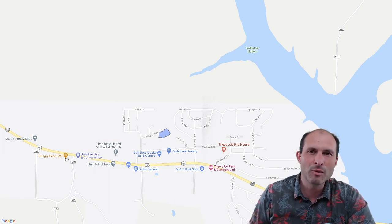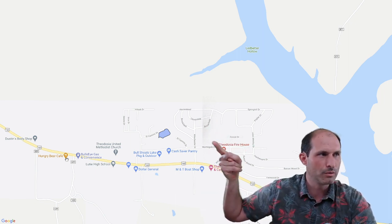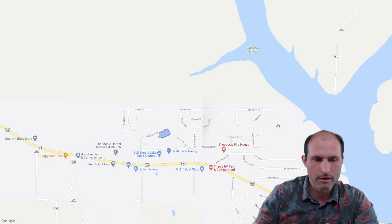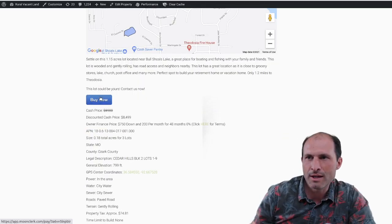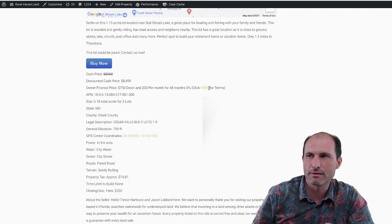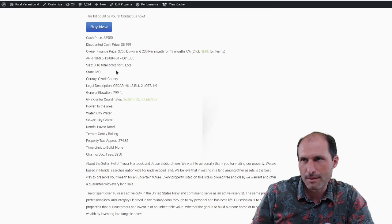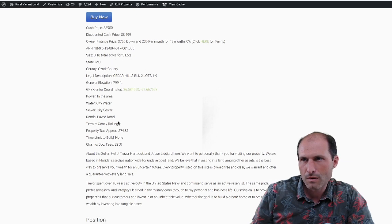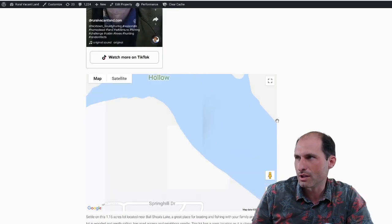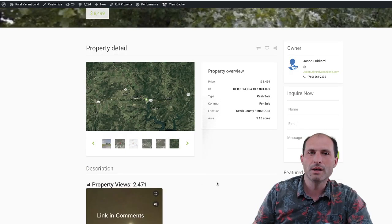For everyone that's always asking me for a property where you can have multiple houses on the same property — take a look at this one. I'm pretty sure you can do it with this one because it's split up into a bunch of different lots. Back on the website, there's a Buy It Now button you can click for the cash checkout. There's also a terms option — Jason's doing terms: $750 down, $200 a month for 48 months. So there's the property. If you're looking for one in Missouri, take a look at this one on RealVacantLand.com. Thanks for watching. This is Luke Smith — I'll see you in the next one.